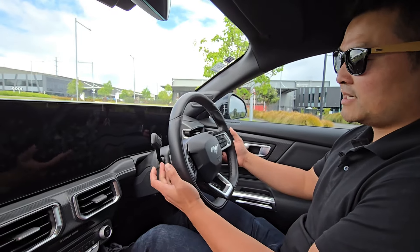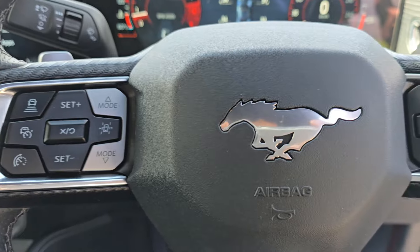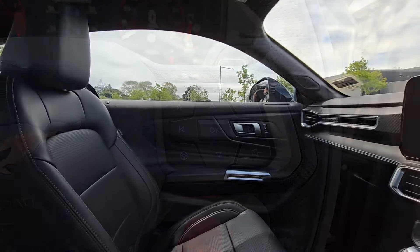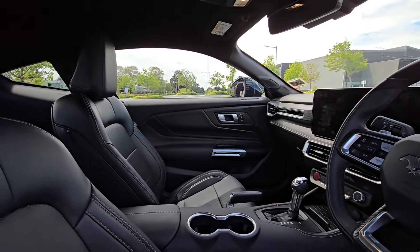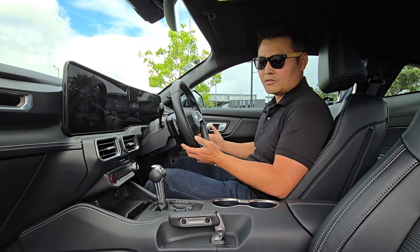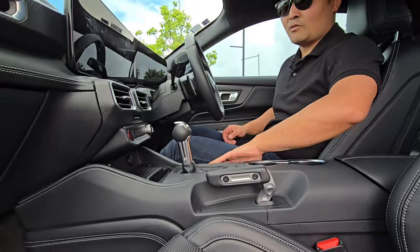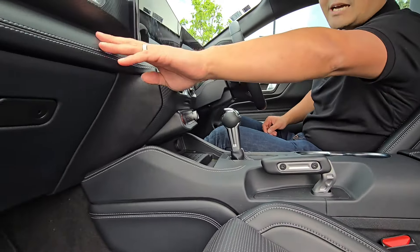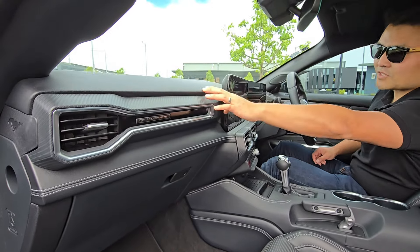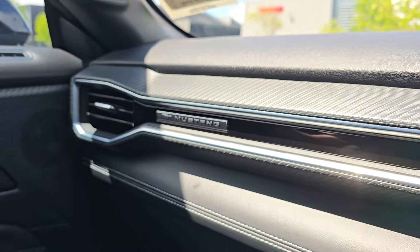You've got paddle shifters here. I wish the paddles felt a little bit better — they click, but I wish it was just a little bit better of a click. The whole interior is very good quality. I'm quite surprised at how good the interiors of these cars are now, especially considering the price. You've got lots of leather — the centre console is full leather and the dash is mostly leather as well. There's a little bit of soft-touch plastic up here, and a plastic carbon-fibre material in the middle.